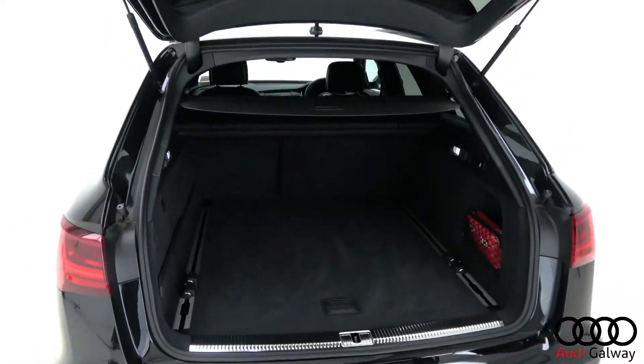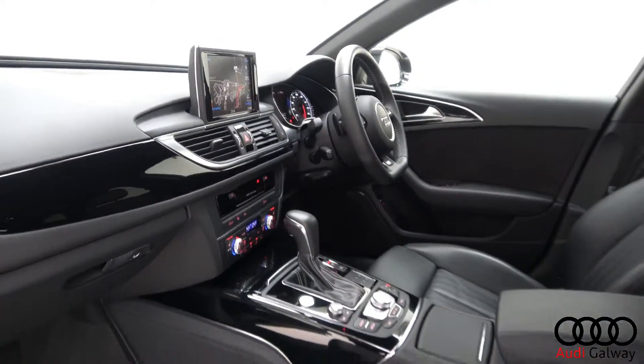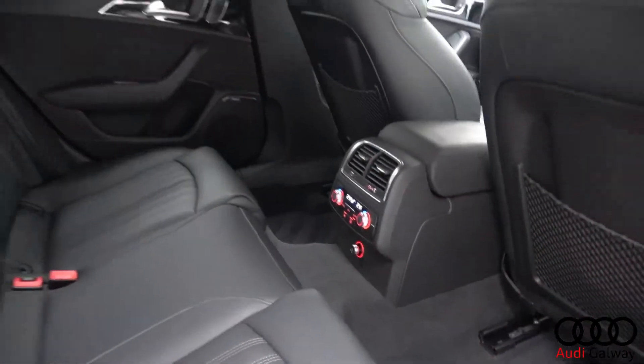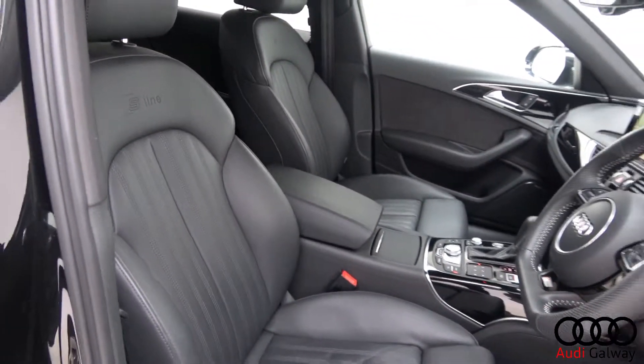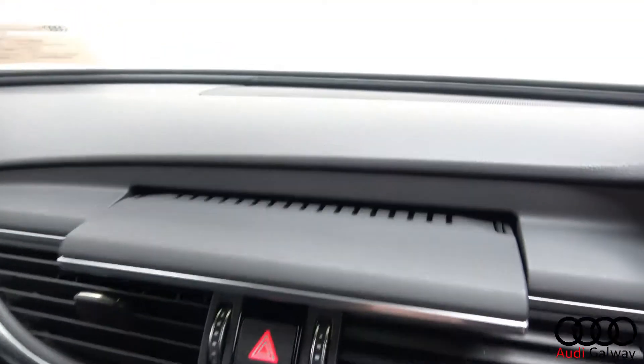Inside, the car features a black leather interior with piano black trim, electrically adjustable heated S-Line front support seats with electric lumbar support and driver seat memory function, and 4-zone digital climate control.